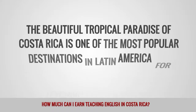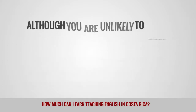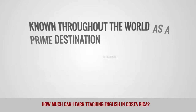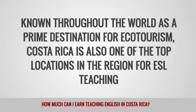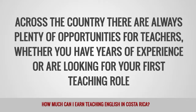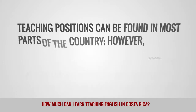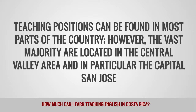The beautiful tropical paradise of Costa Rica is one of the most popular destinations in Latin America for teaching English abroad. Although you are unlikely to save a great deal during your stay, the average monthly salary of $600 to $1,000 should be enough to enjoy a comfortable lifestyle. Known throughout the world as a prime destination for ecotourism, Costa Rica is also one of the top locations in the region for ESL teaching. There are always plenty of opportunities for teachers, whether you have years of experience or are looking for your first teaching role. One of the main attractions is that a university degree is often not a requirement. Teaching positions can be found in most parts of the country, though the vast majority are located in the Central Valley area and in particular the capital, San José.